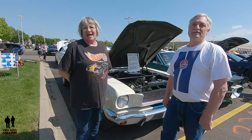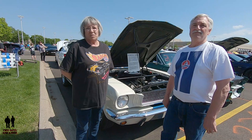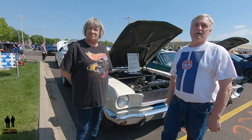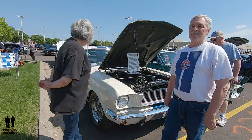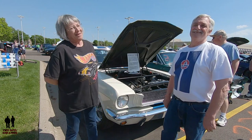This is factory white, but it was repainted around 1975. Since then it's been this way and it looks great — it's got some rock chips, but that's because they drive it.